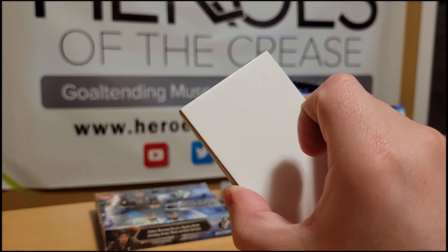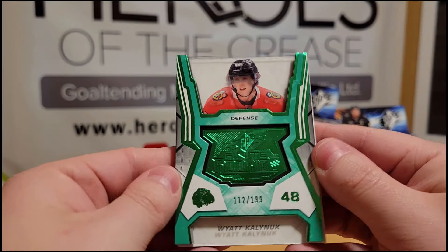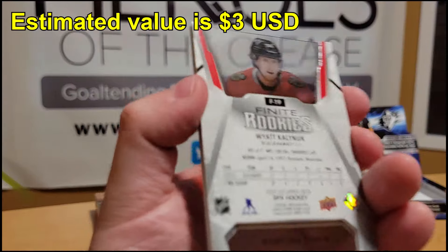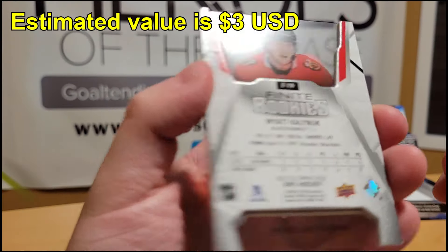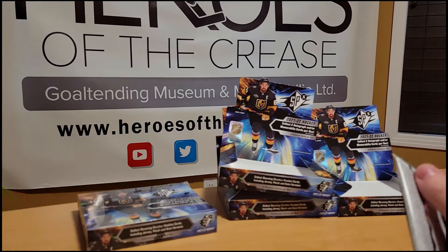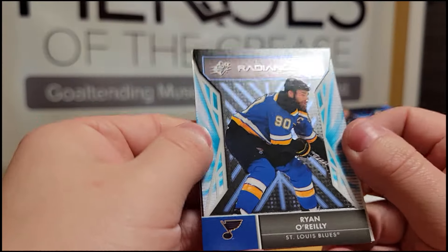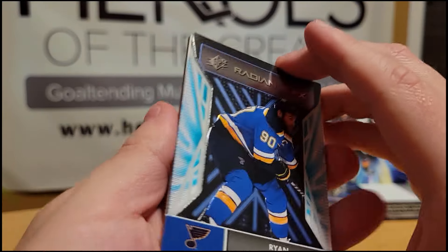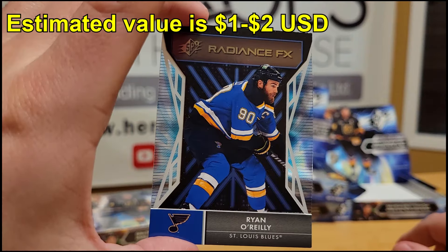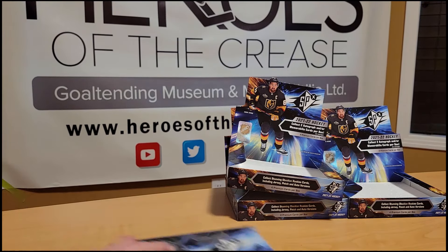We have a Wyatt Kalinook SPX Finite Rookies green numbered out of 199 — I like the designs on these. Then a Radiance FX of Ryan O'Reilly, just a regular version, not numbered. Okie dokie — and on to our final box.